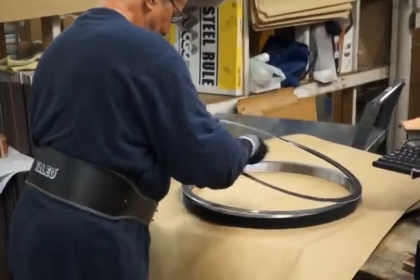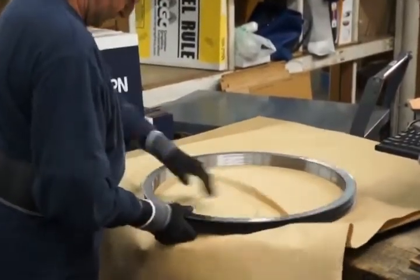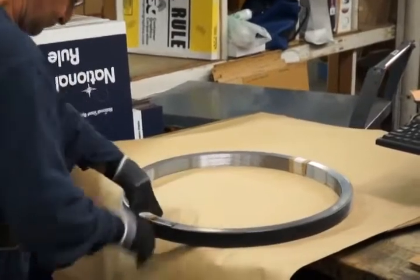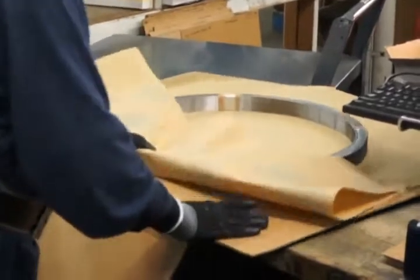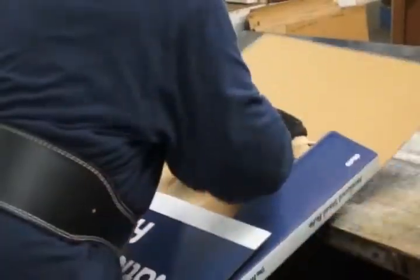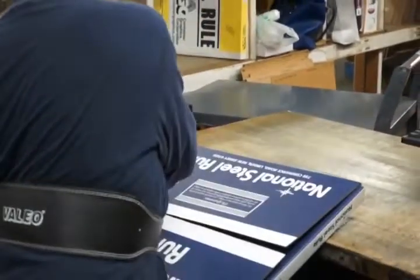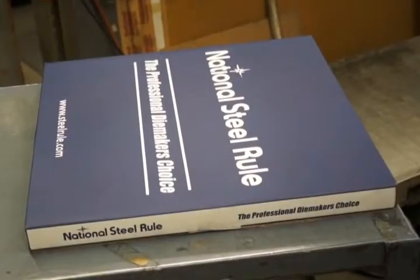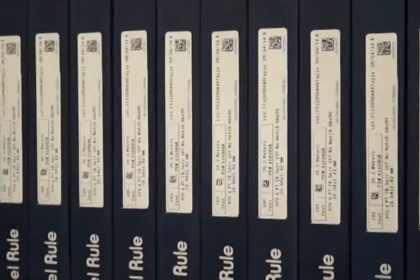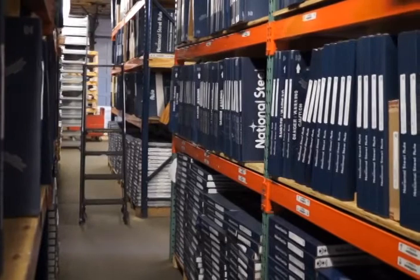The final step in the process is final inspection, packing, and labeling. The inspector measures the critical dimensions and confirms the product matches what is specified on the production order. Bender coils and kerf rule get wrapped in rust-protection paper prior to packaging. Since dispenser coils cannot be wrapped in paper, the boxes themselves are coated with a rust-inhibiting coating.